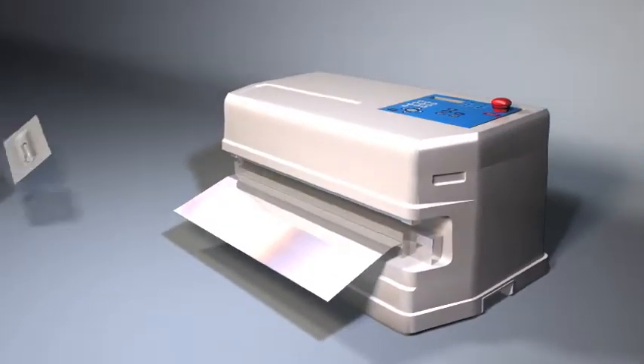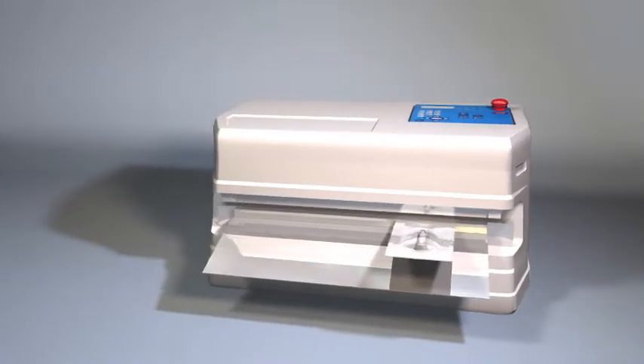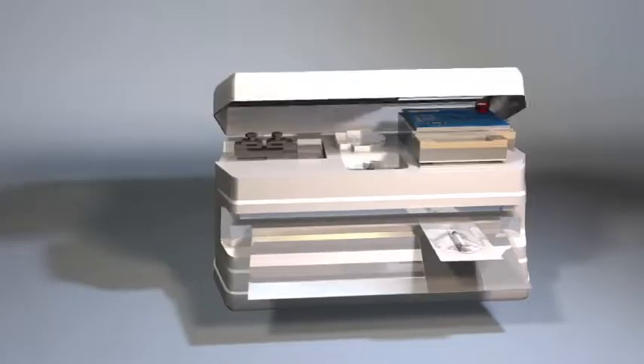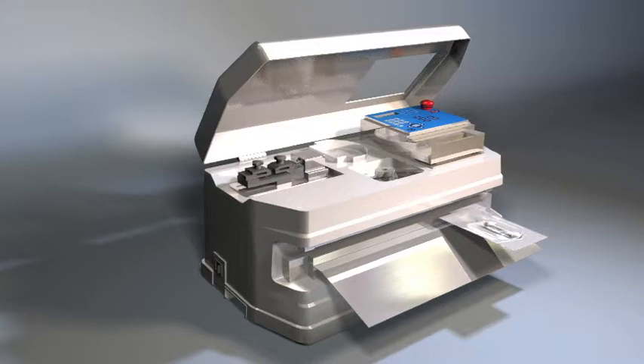First and foremost, the MS451PV is an exceptional pouch sealer that creates a perfect 10mm seal each and every time. But under the hood of the sealer reveals a quality control system designed to keep your quality program on track.